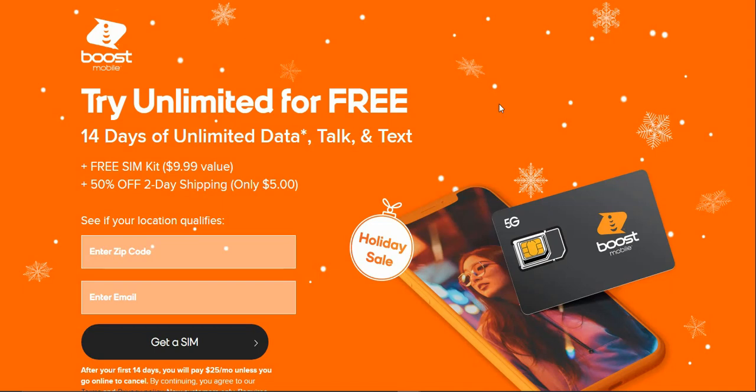Stoneworms Tech Channel here, and today I'm talking about Beast Mobile. Beast Mobile has a deal going on right now where you guys can try out Beast Mobile for 14 days free. You'll get unlimited data, talk, and text. If you guys want to check out this deal, a link will be down below. You do have to be a new customer to get this deal.